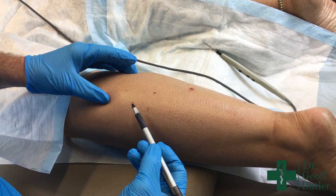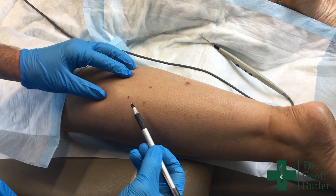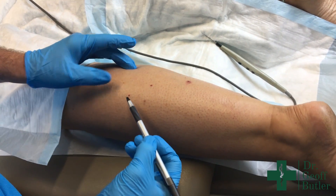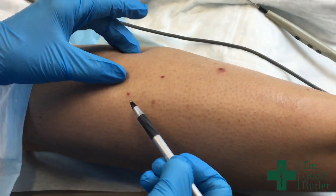This is Beth coming in today for evaluation of these red spots on her legs. These are very common. They are called cherry angiomas, sometimes called Campbell de Morgan spots, or senile angiomas.